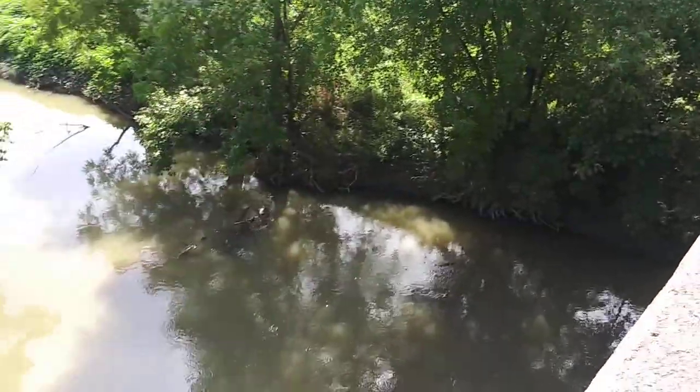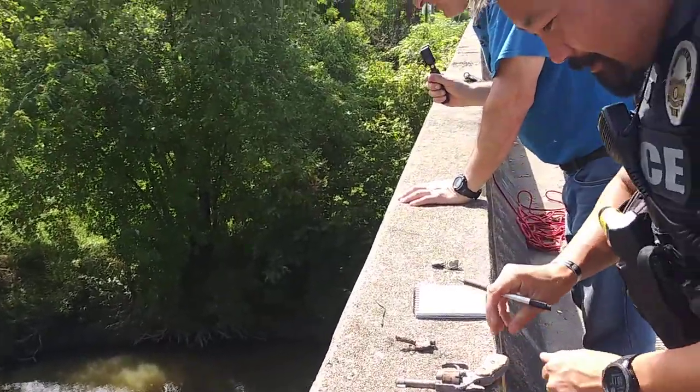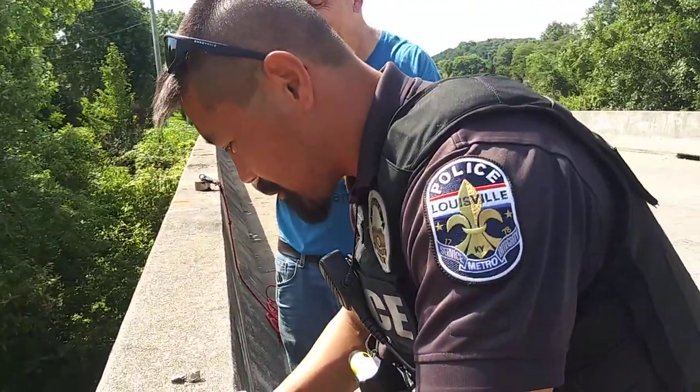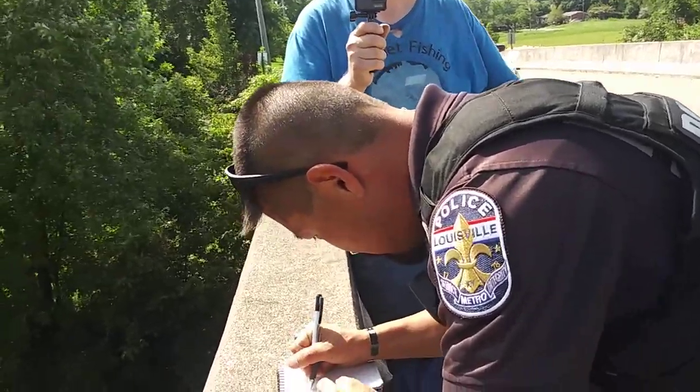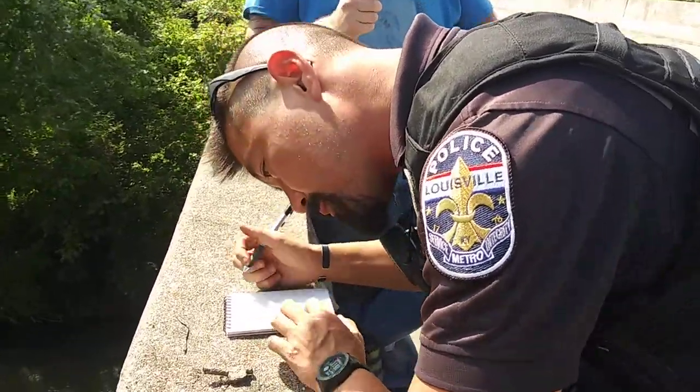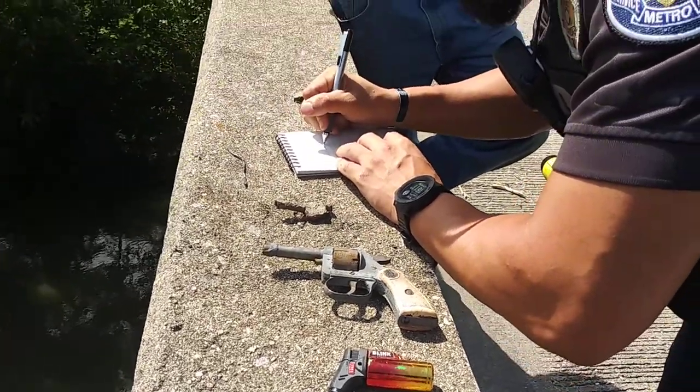There's a car bumper over there. A car bumper? Yeah — where's the rest of it? No telling what the Ohio River's got, man. Oh gosh, who knows. The current is so dangerous over there.